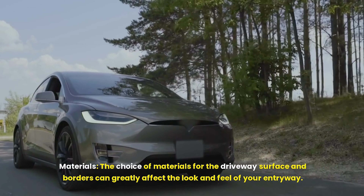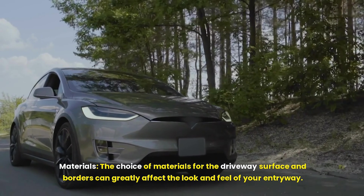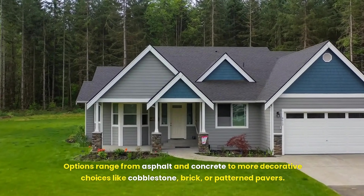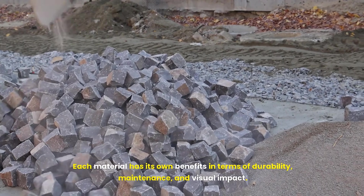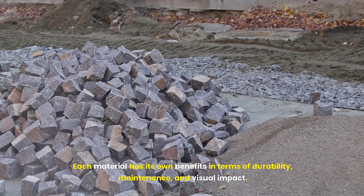Materials are another key consideration. The choice of materials for the driveway surface and borders can greatly affect the look and feel of your entryway. Options range from asphalt and concrete to more decorative choices like cobblestone, brick, or patterned pavers. Each material has its own benefits in terms of durability, maintenance, and visual impact.